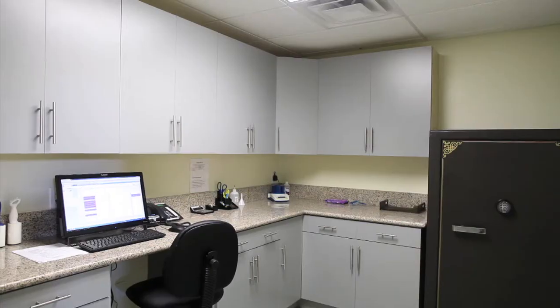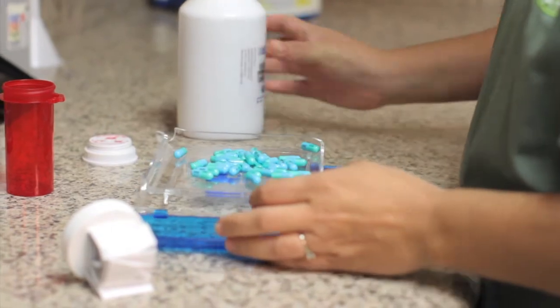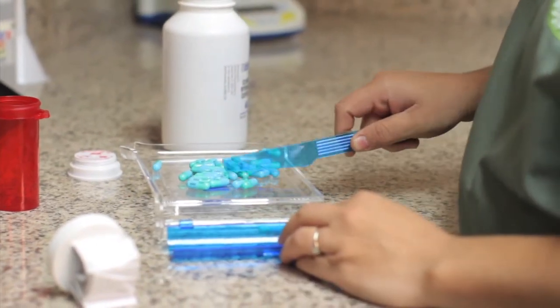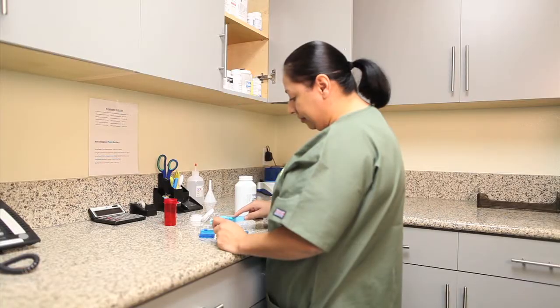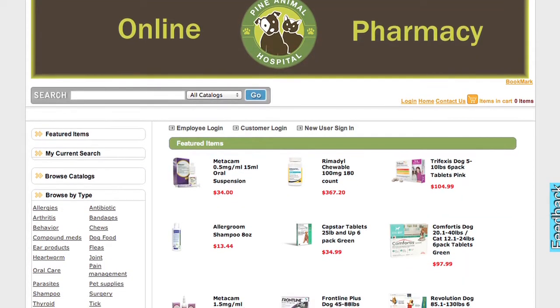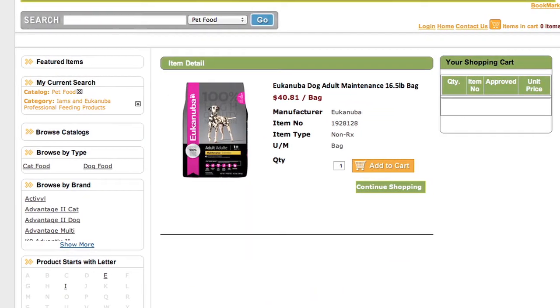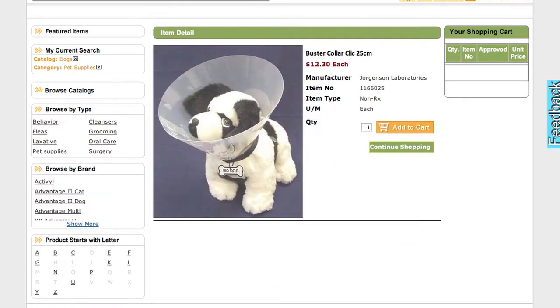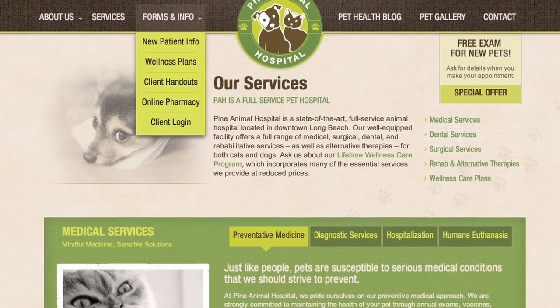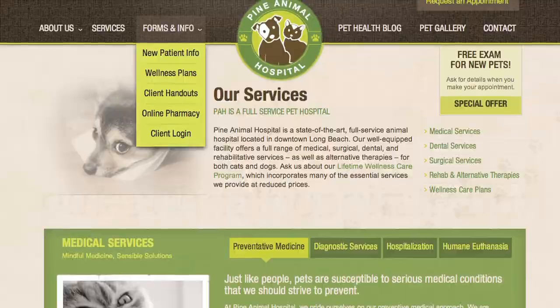Our full pharmacy includes all the necessary regular western medicines as well as a wide range of effective supplements and herbal medications. We also have a convenient online pharmacy that delivers competitively priced medications, supplements, food and supplies directly to your home or office. You can link to our online pharmacy through our main website, pineanimalhospital.com.